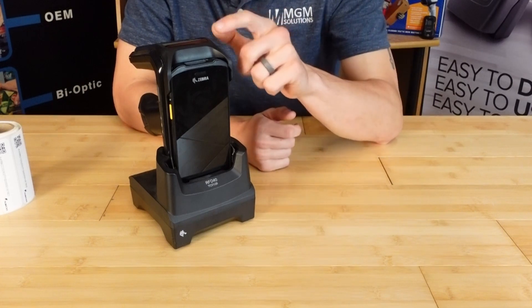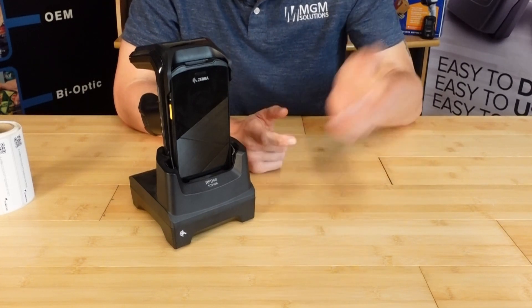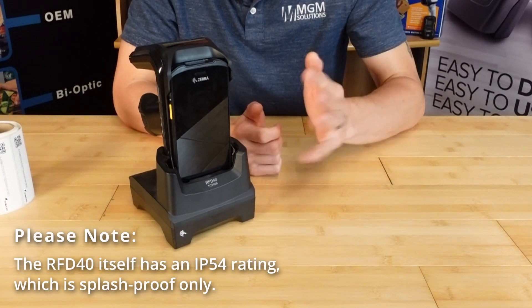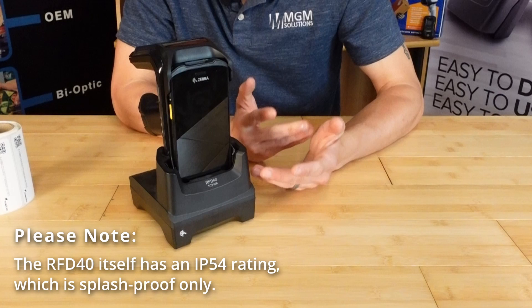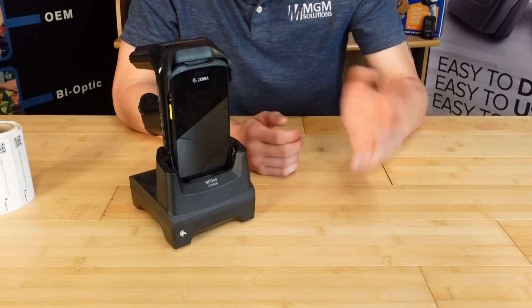Speaking of falling off the floor, the TC21 is rated to survive multiple 4-foot drops onto concrete, and it can be submerged in up to 3 feet of water for about 30 minutes without breaking. So if you're using the setup in an industrial application or outdoor environment, you'll be covered there.